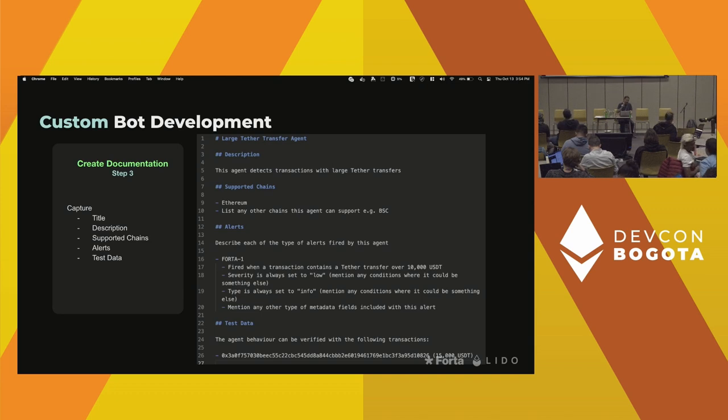What is really neat about the development framework SDK is that you're always able to backtest your bot. You may have encountered an attack — say the Binance attack last week — and you identify a technique not covered by a bot. You develop the bot and can basically backtest to make sure it actually detects that particular attack, which is super powerful.